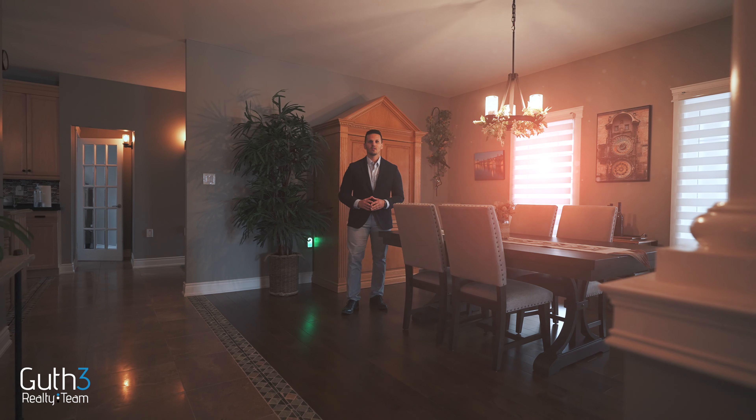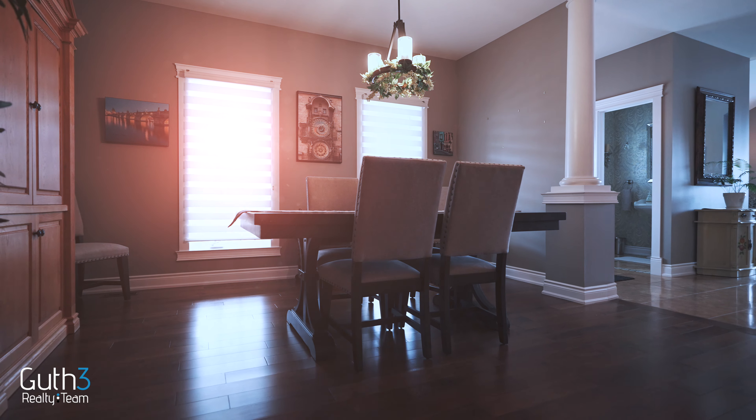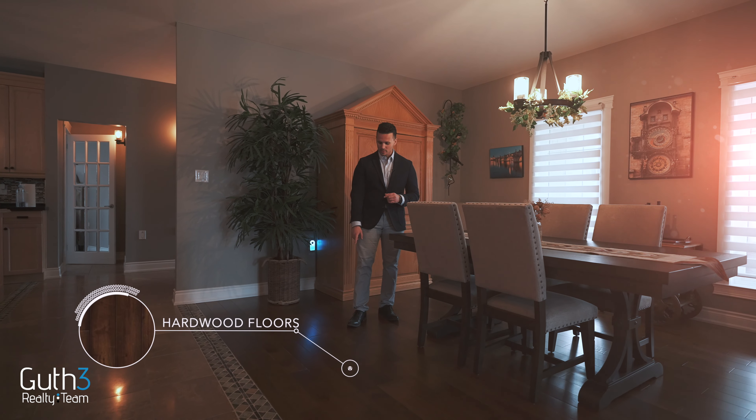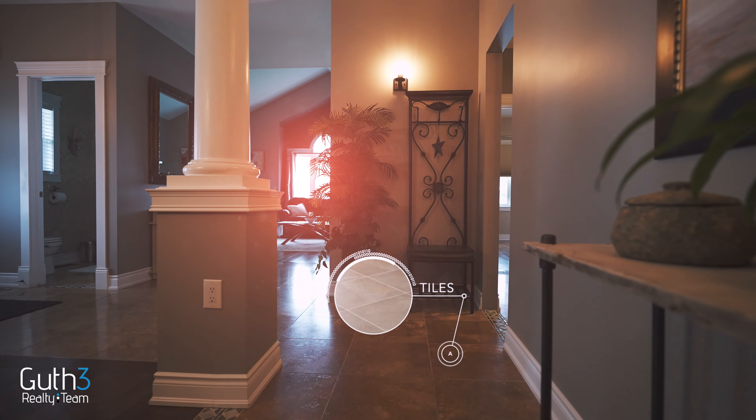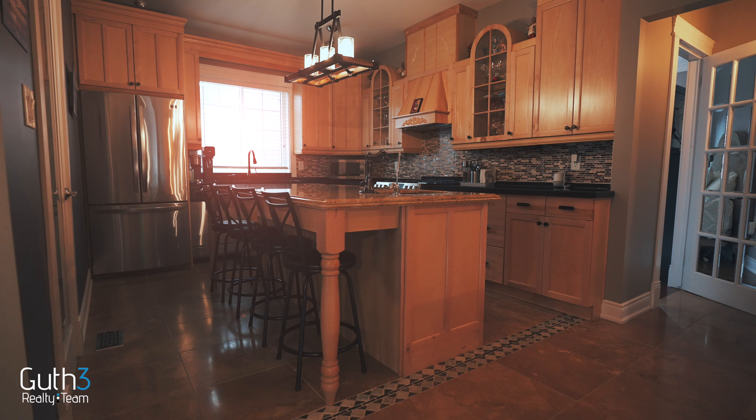One of the highlights of this home is this large dining room. Also, if you'll notice looking at the floor, the entire home is hardwood floors or tiles — easy maintenance. Check out this custom kitchen. These cabinets really complement these dark countertops. It feels very unique in here.